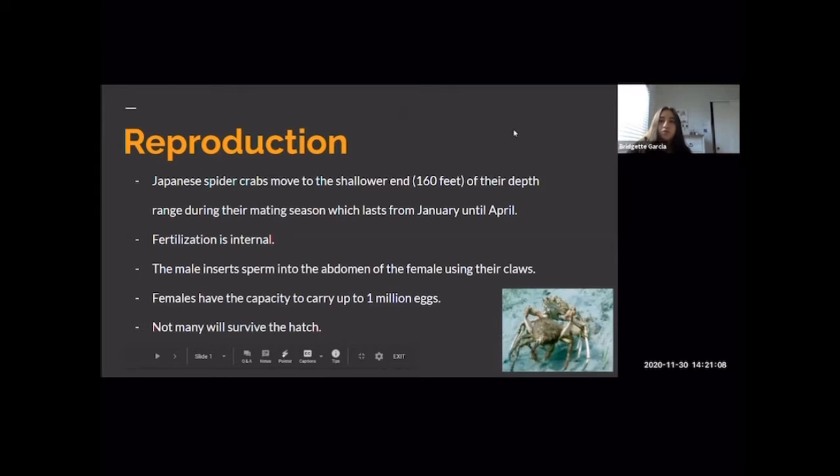The Japanese spider crab moves to the shallower end — approximately 160 feet — during mating season, which lasts from January until April. Fertilization is internal; when mating, the crabs oppose each other, and the male inserts sperm into the abdomen of the female using their claws. Females can carry up to 1 million eggs, each about 0.3 inches long. Those that survive will hatch in approximately 10 days and do not receive prenatal care.